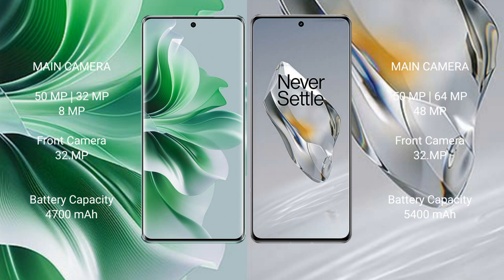OPPO Reno 11 Pro has a 4700mAh battery with 80W fast charging support. OnePlus 12 has a 5400mAh battery with 100W fast charging support.